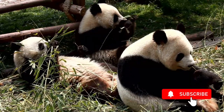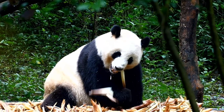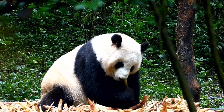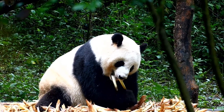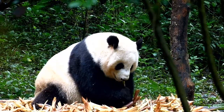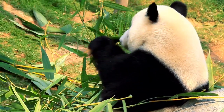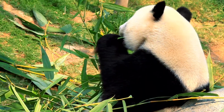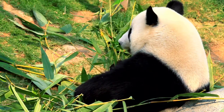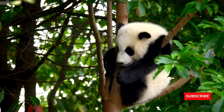Giant pandas do occasionally vocalize when playing. During mating, they become very vocal, relying on extremely detailed vocalizations to express all shades of mood from amorous to angry. Most of their communication is accomplished through scent marking throughout their habitat and territory. Giant pandas mark their territory by rubbing secretions from their anal glands onto tree trunks, rocks, or the ground, usually along paths they habitually tread.